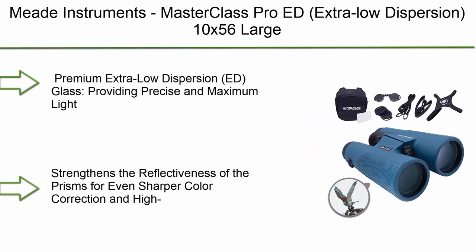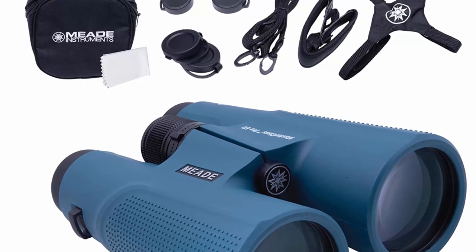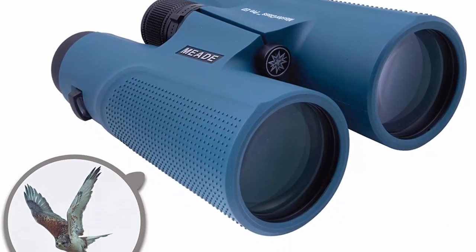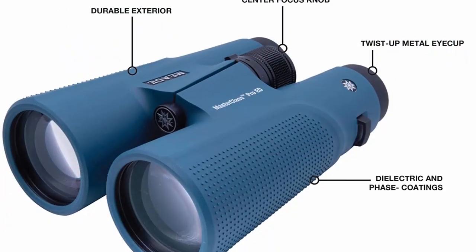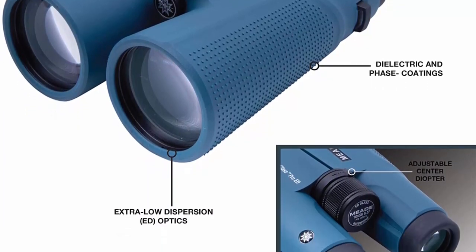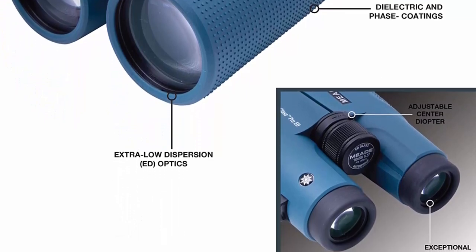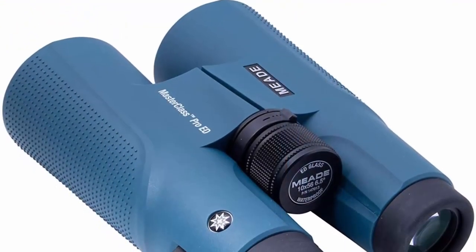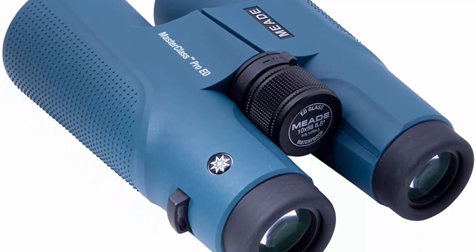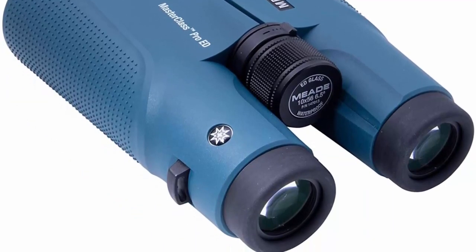Top 4: Meade Instruments Masterclass Pro ED Extra Low Dispersion 10x56 Large Outdoor and Astronomy Stargazing Binoculars. Features an integrated field flattener, fully multi-coated Ba-K 4 prisms, and tripod adaptability. Premium extra low dispersion ED glass provides precise and maximum light transmission for a bright, crisp image. Ba-K 4 prisms with dielectric and phase coatings strengthen the reflectiveness of the prisms for sharper color correction and high-resolution views. Integrated field flattener lenses virtually eliminate all field curvature, yielding sharp images from edge to edge.